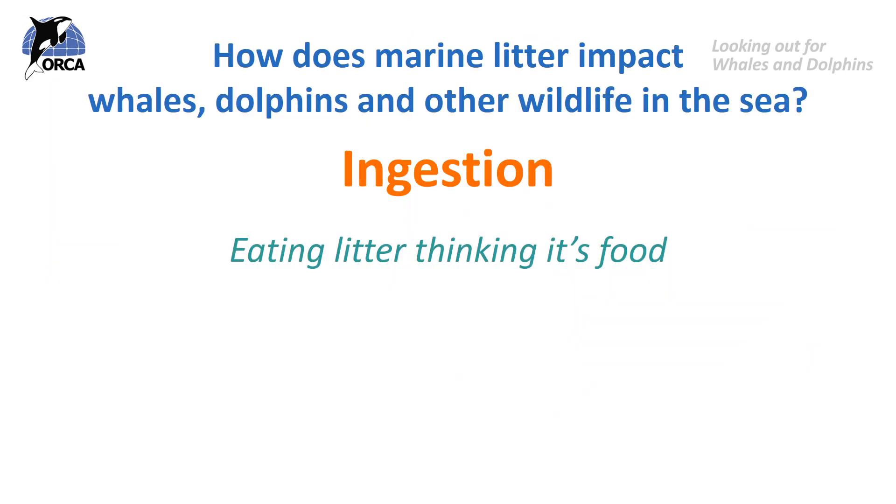There are two ways that marine litter can harm whales, dolphins, porpoises, sharks, turtles, as well as many other species of marine wildlife. The first way is ingestion — when these animals eat litter floating in the water column, thinking that it's food. These animals don't know what plastic is. They think that what they're eating is food and they're eating to survive, so it's quite understandable why they would eat plastic thinking that it's food.